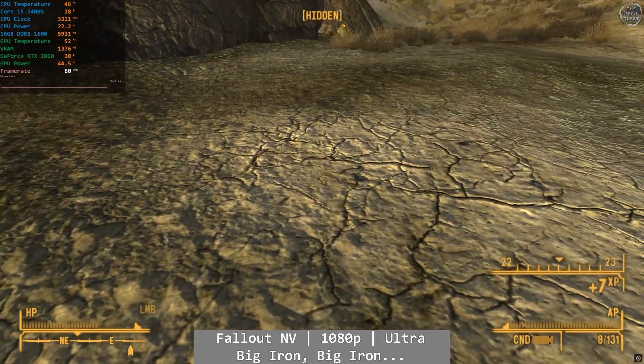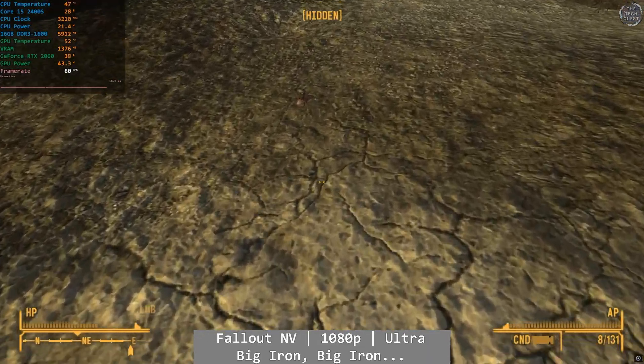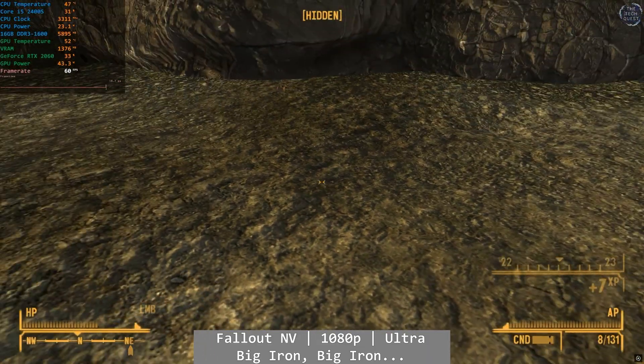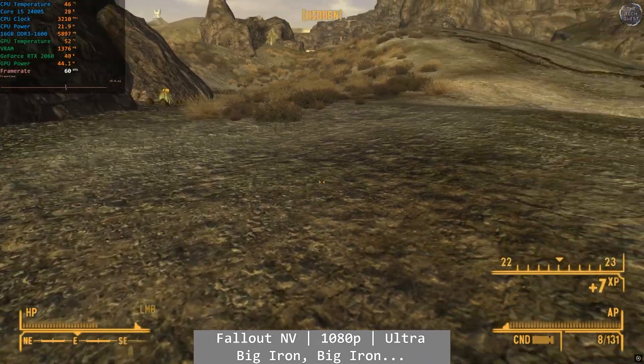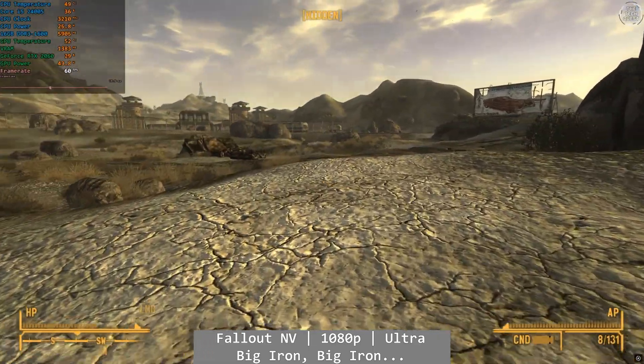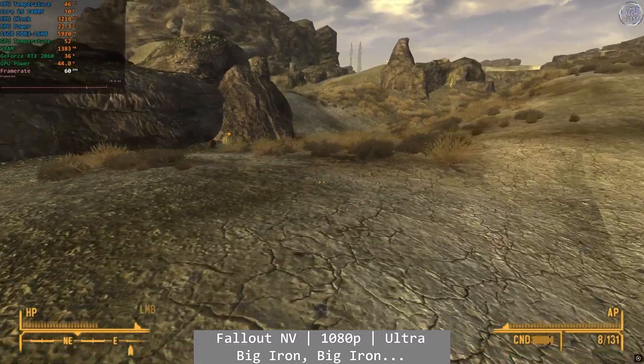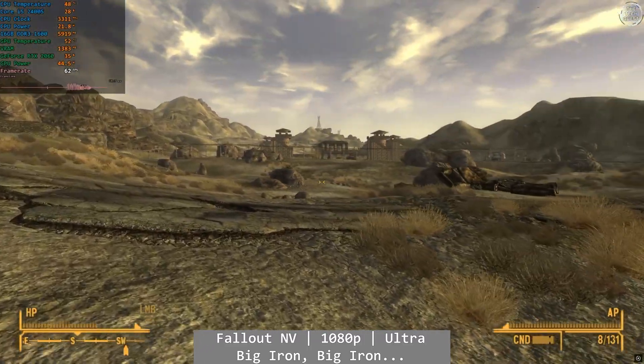Fallout New Vegas ran fine at 1080p ultra, complete with all of the usual quirks of Bethesda's creaky game engine — not unique to the test hardware today. I don't run bench data on New Vegas because the engine itself is so poor that it skews everything, so I just eyeball the experience, and you'll do absolutely fine on the 2400S.